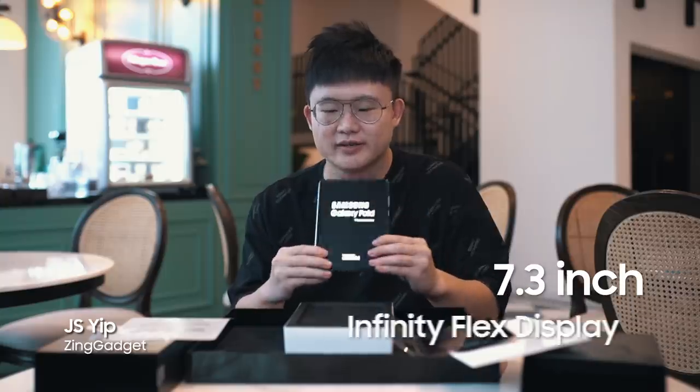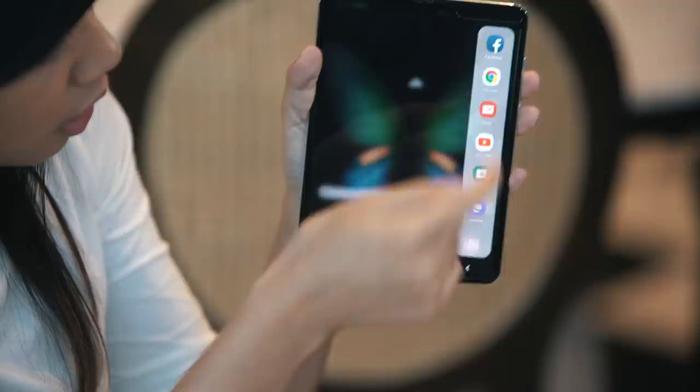The screen size is really impressive. The ability to do multitasking — you can do all things at the same time.